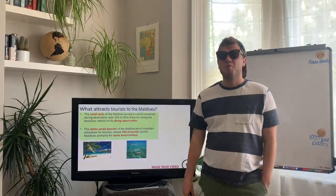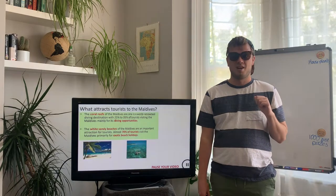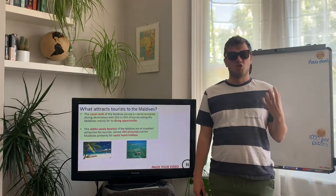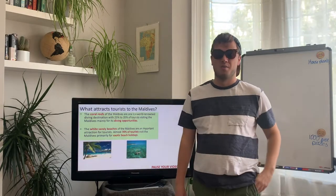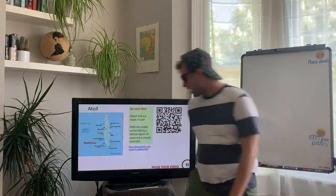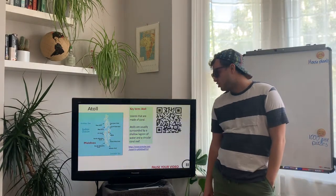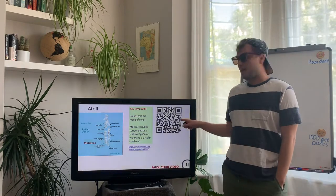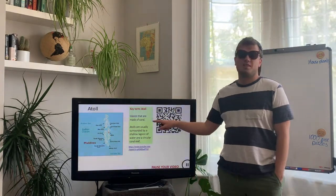A quick story: one of my friends who trained to be a teacher with me now teaches in Dubai, and just before lockdown she was on holiday in the Maldives. When lockdown was announced, no one could leave, so she was stuck for three weeks in one of those beautiful Maldivian hotels over the ocean — for free — until they flew her home. There are much worse places to be stuck than my living room! Now, the Maldives is made up of a chain of coral atolls — islands made of coral, usually surrounded by a shallow lagoon and circular coral reefs, making them really low-lying. Pause your video, scan the QR code, watch the link, and make a copy of the key term for what an atoll is.